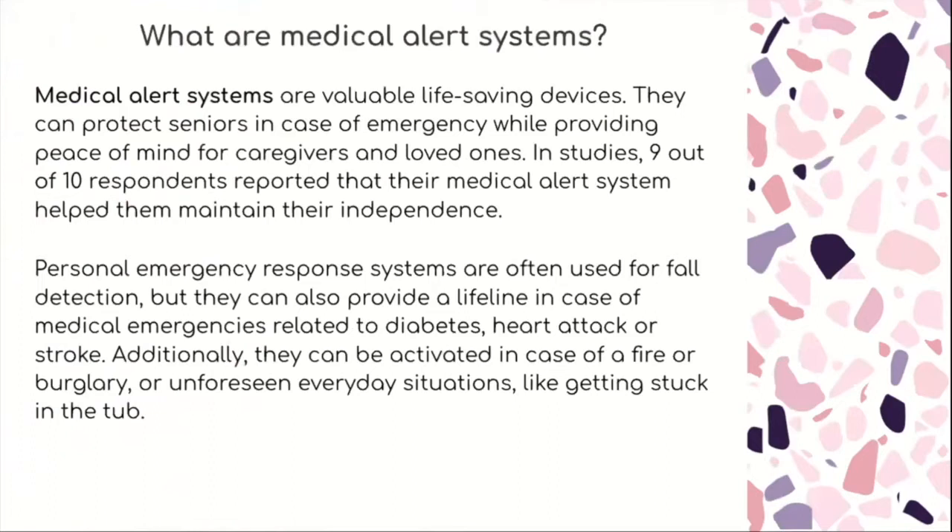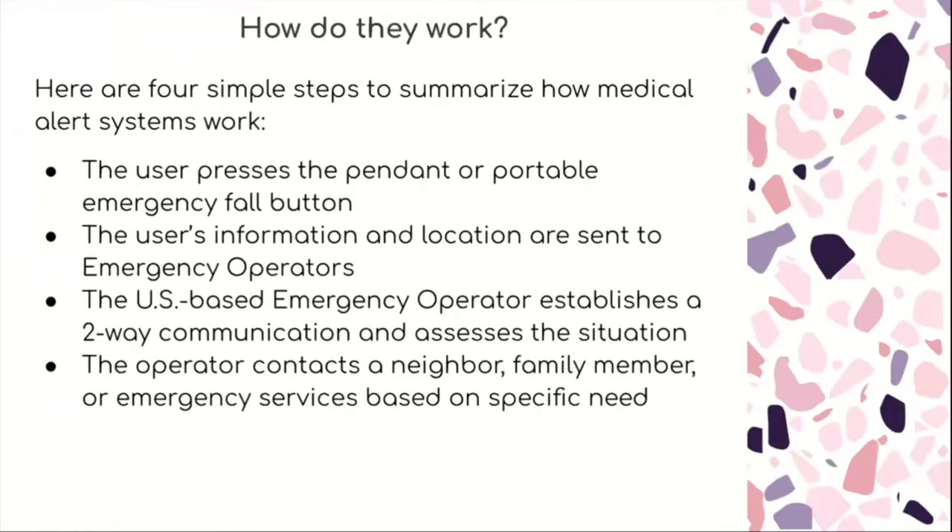Personal emergency response systems are often used for fall detection but they can also provide a lifeline in case of medical emergencies related to diabetes, heart attack, or stroke. Additionally, they can be activated in case of a fire, burglary, or unforeseen everyday situations like getting stuck in the tub. There are four simple steps: first, the user presses the pendant or portable emergency fall button; the user's information and location are sent to emergency operators; a US-based emergency operator establishes two-way communication and assesses the situation; then the operator contacts either a neighbor, family member, or emergency services based on the specific need.